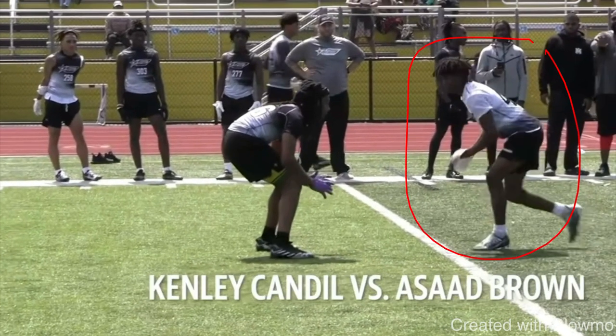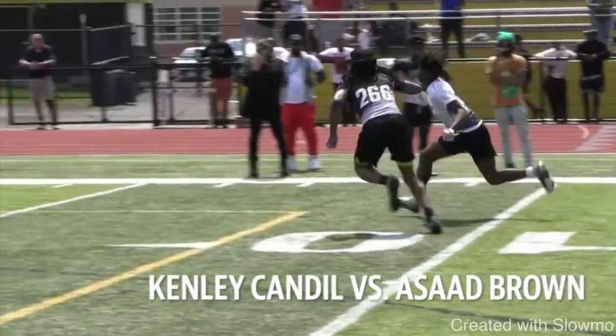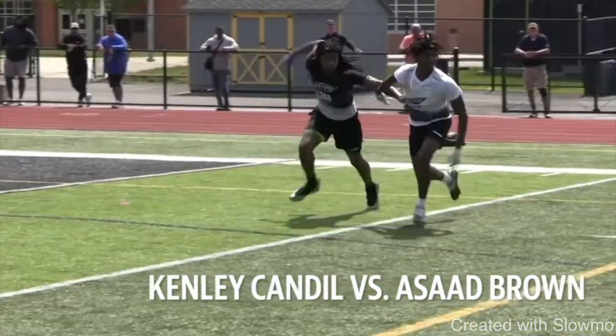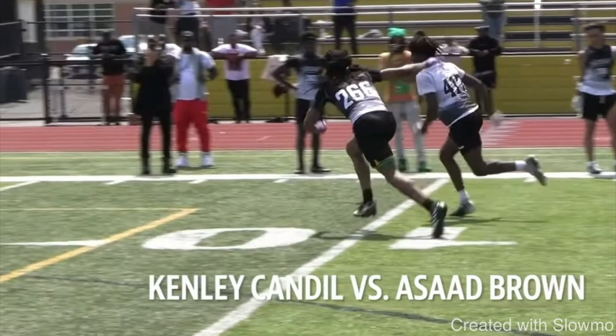Now the next example from this high school wide receiver. So many wide receivers on their breaks are extremely off balance and they lose explosion due to something called your foot strike — something we don't talk enough about. Let's watch this wide receiver: he takes the outside release on a dig route, gets his DB to flip his hips, puts the brakes on, but he slips and that allows the DB to recover. He did everything right — he took the outside release when the DB was inside leverage, got this DB to flip his hips to the fade — but I want you to watch what happens when he cuts.